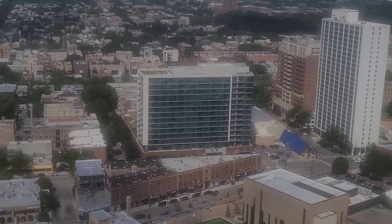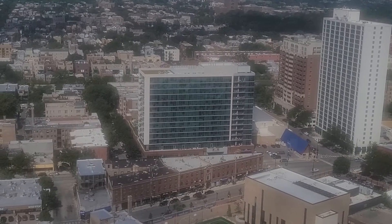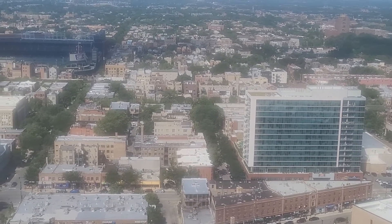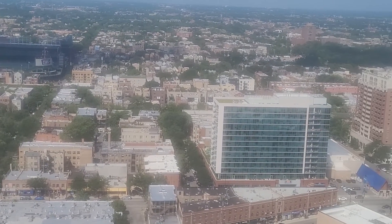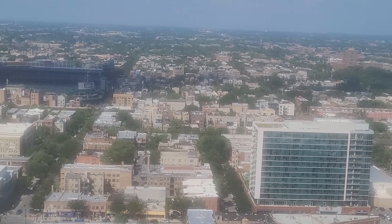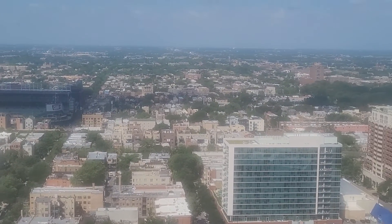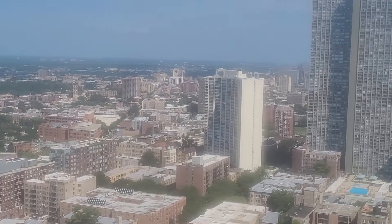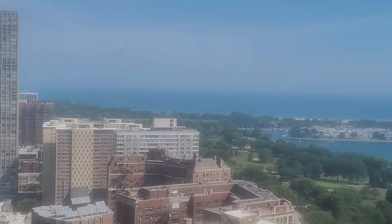Zooming in — that building there is Halstead Flats, just to give you a sense of scale. Right next to it is the Whole Foods — the big tall green one, that's 3740. And obviously you can see Wrigley Field back there, so this is all looking out north.